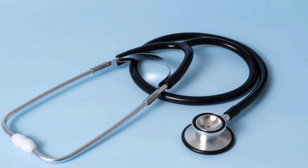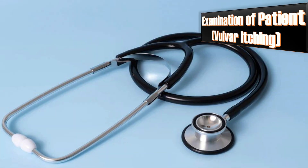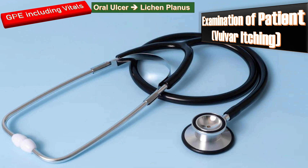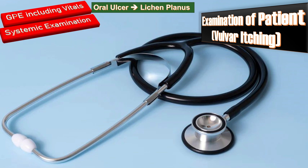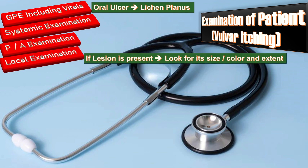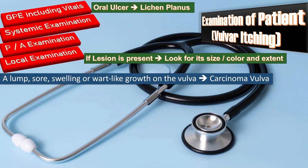After detailed history, the next step is examination. Do a general physical examination including vitals and check for oral ulcers, which increase the possibility of lichen planus. Then perform systemic examination including breast and chest examination, per-abdominal examination, and local examination. If any lesion is present, look for its size, color and extent. An ulcer, sore, swelling or wart-like growth on the vulva indicates carcinoma vulva.